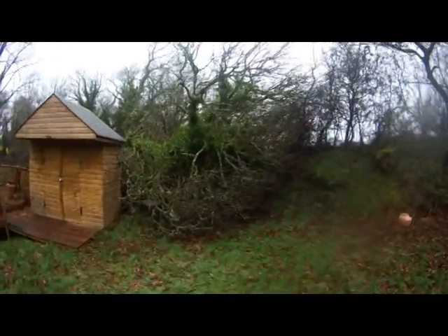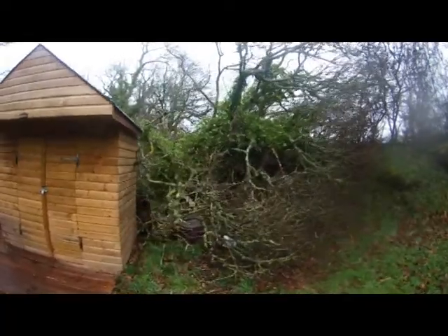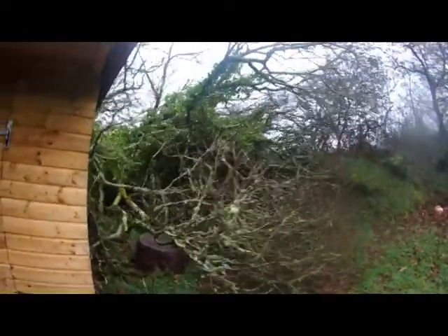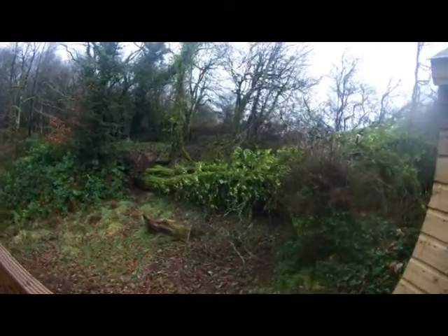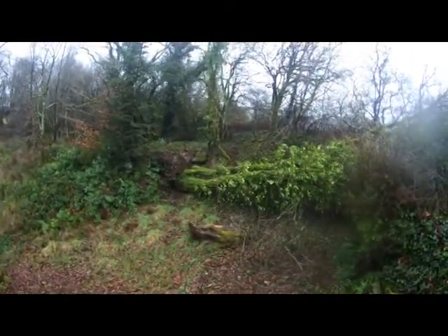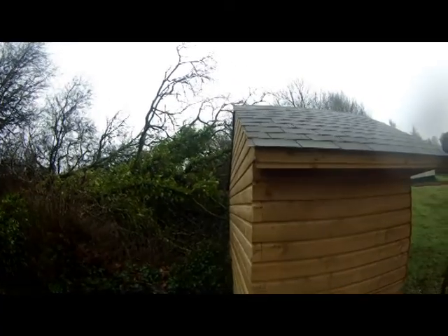What I was really lucky about was this tree that came down just beside my shed that I built last year. It's a huge thing, it must be 50 foot tall. As you can see, it just missed the side of the shed. Showing you the other side of it here - in actual fact it looks like it's two trees, and as I say it must be 50 foot tall at least. Lucky or what!